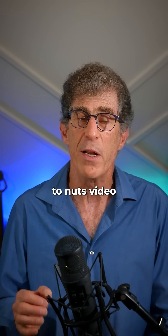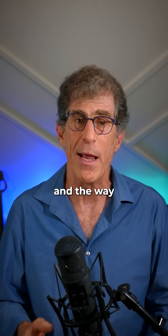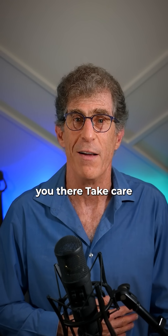I've done a whole soup-to-nuts video explaining everything about the physiology of our gut, the anatomy, and the way that this drives our immune response. I'd recommend you check it out — the link is in the description and I'll see you there. Take care.